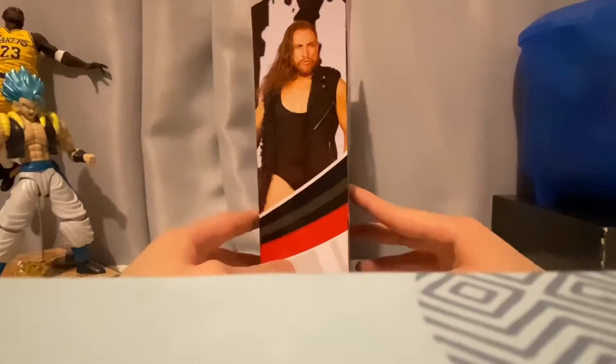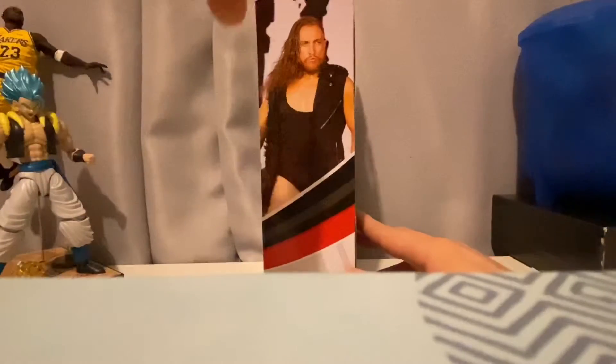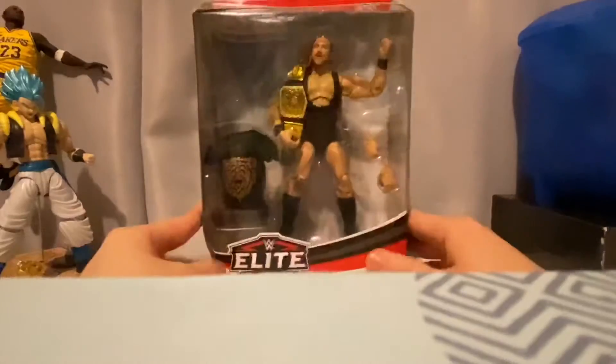On the other side of the packaging we have a real-life picture of Pete Dunne. I'm not sure where he used this attire — it's probably from an NXT show or something, because I don't think it's from the Royal Rumble last year, but I could be wrong. Let me know in the comments down below if you know when he wore this attire. And that's it — now let's get this thing unboxed.